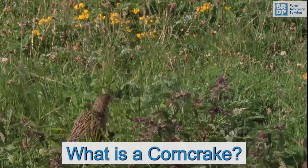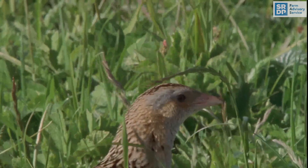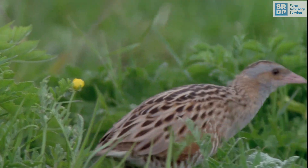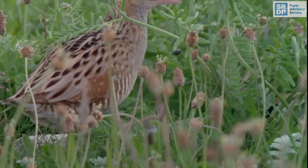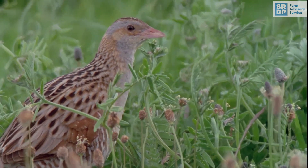The corncrake is a medium-sized bird, just a little bigger than a blackbird, and best known for the distinctive sound it makes. It has buff or grey streaked brownish-black upper parts, chestnut markings on the wing, and blue-grey under parts, making it well camouflaged. It is a very secretive bird, spending most of its time hidden in tall vegetation.